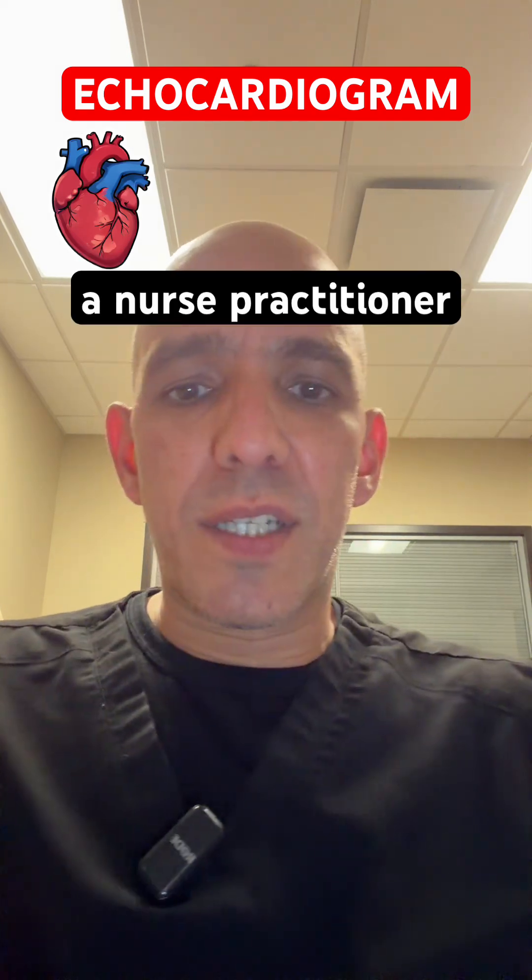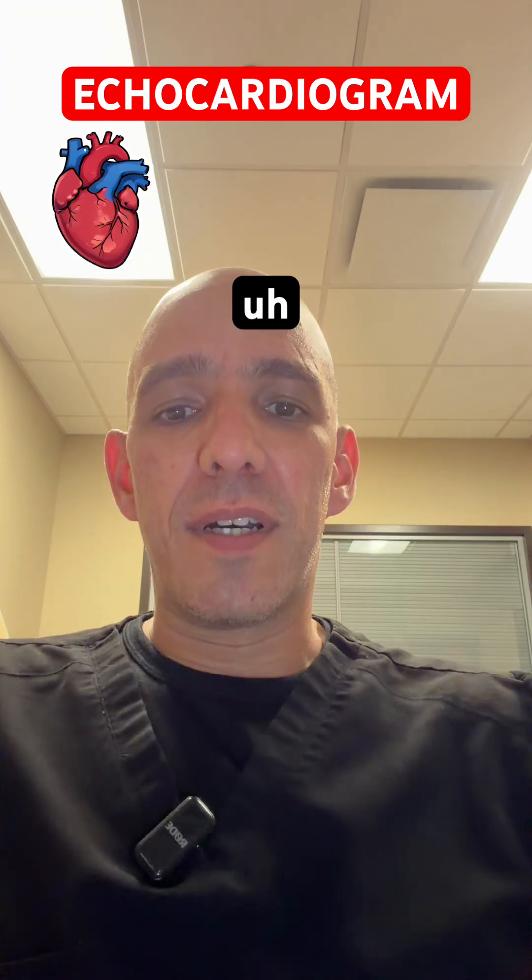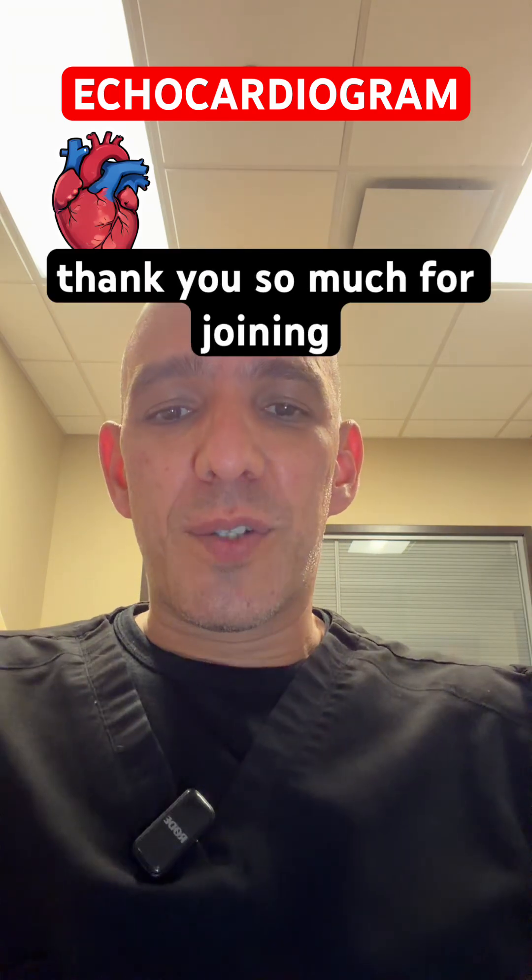Hello, everyone. My name is Ray. I'm a nurse practitioner who specializes in cardiology. If you're new to the channel, welcome. If you're not new, welcome back. Thank you so much for joining me today.